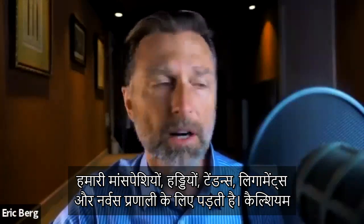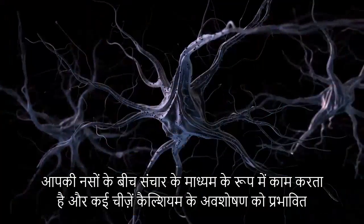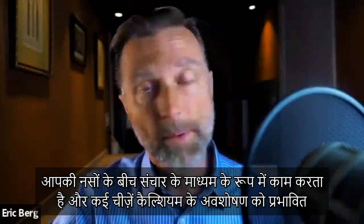Calcium is a mineral that we need for our muscles, our bones, our tendons, our ligaments, and the nervous system. Calcium also acts as a communication medium between your nerves. And there are many things that affect calcium absorption.